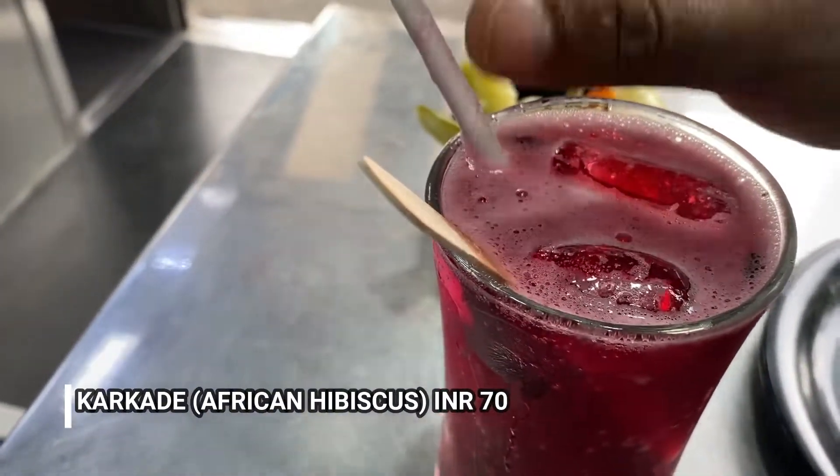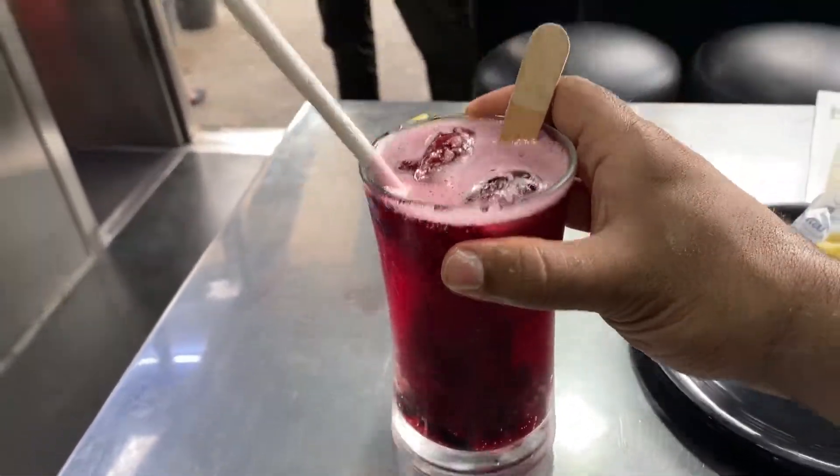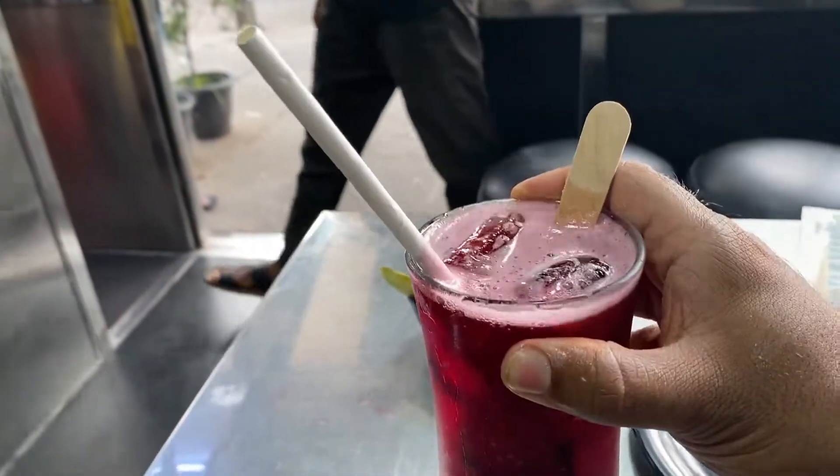They've also served me something they said I should try — it's called Karkede. It's an African hibiscus drink. It's definitely fizzy — cheers! It's slightly on the sweeter side, with some kind of tang to it. It has some kind of earthiness to it but it's really refreshing.